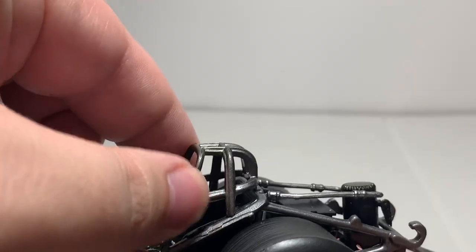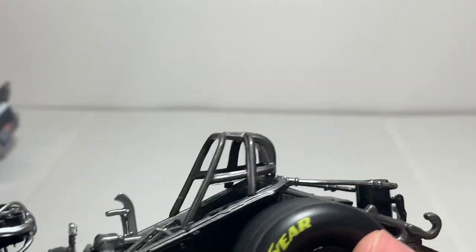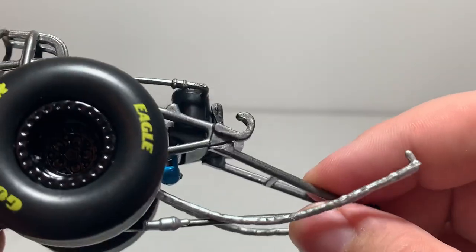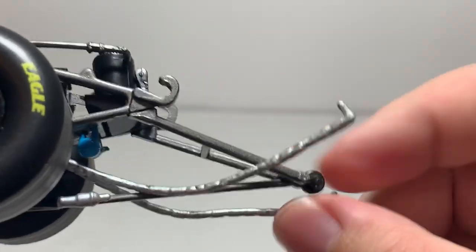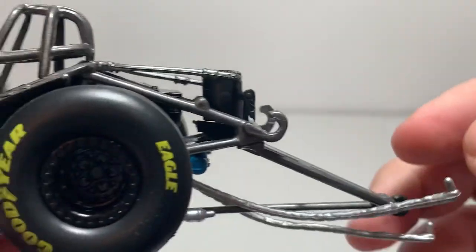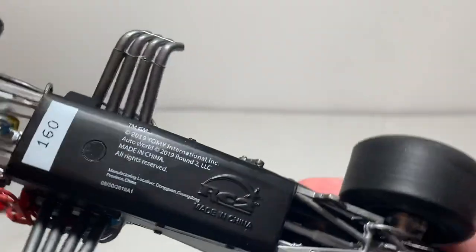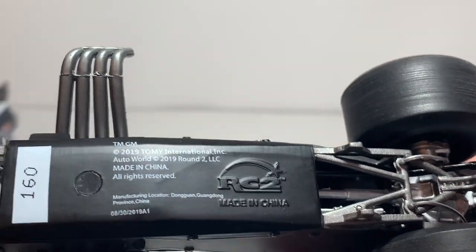The roll hoop of the chassis is a very strong durable plastic — it could be a diecast piece but I don't think it is. Further back there's more detail all the way down to the diecast wheelie bar with an actual little functioning wheel. Here's where the body hooks onto the chassis. This is serial number 160, and here's all your trademark information — this is using an RC2 tooling.